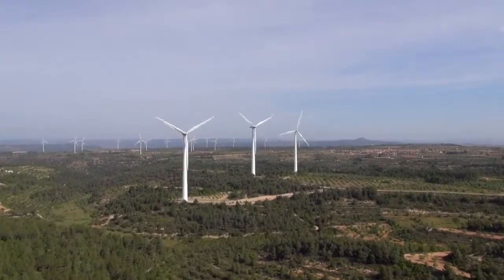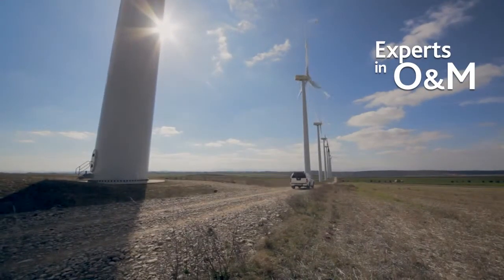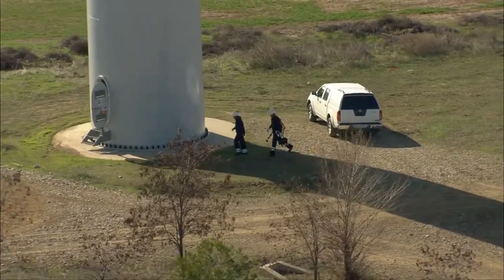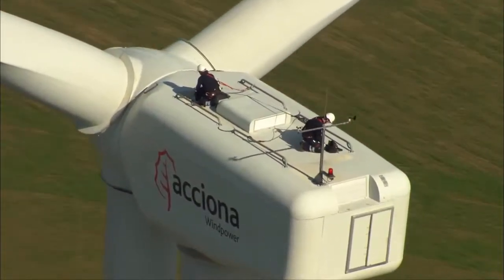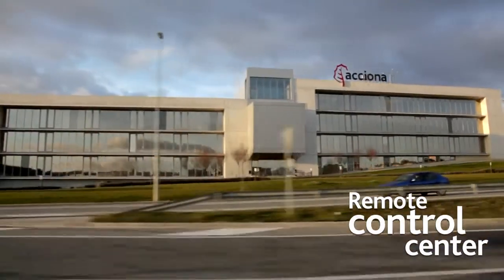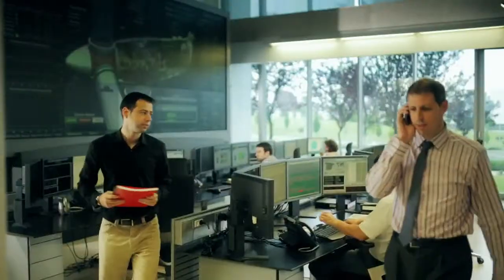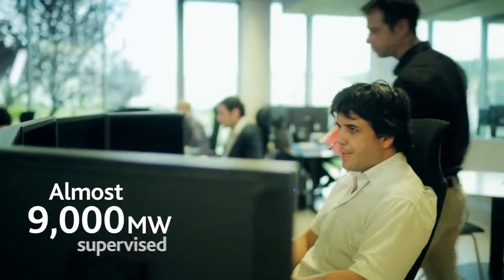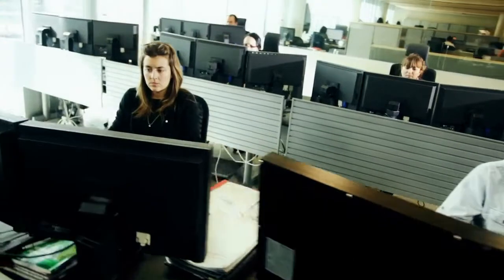Our commitment to our customer is not limited to just offering a magnificent wind turbine. It also includes a comprehensive and efficient operation and maintenance service. This incorporates remote maintenance from a benchmark control center at a global level, operating thousands of megawatts from ACCIONA Wind Power turbines in wind farms all over the world, 24 hours a day.